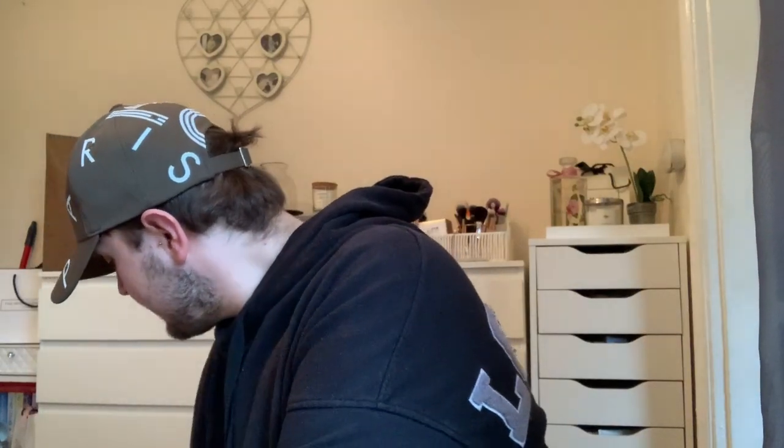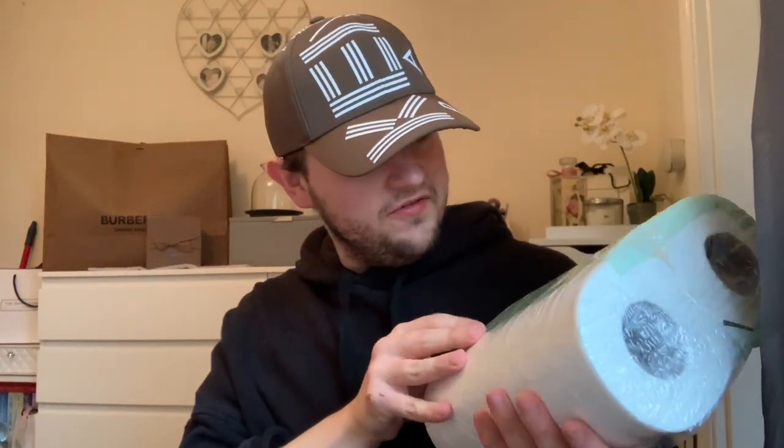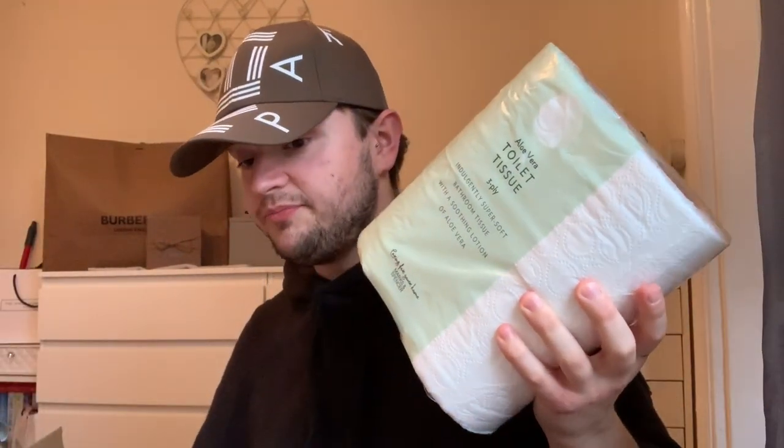One last item - an essential pack of four toilet tissue! And do you know what the good thing is? It's three ply! Oh wow, that's good. So yeah, that's everything that is in the box.